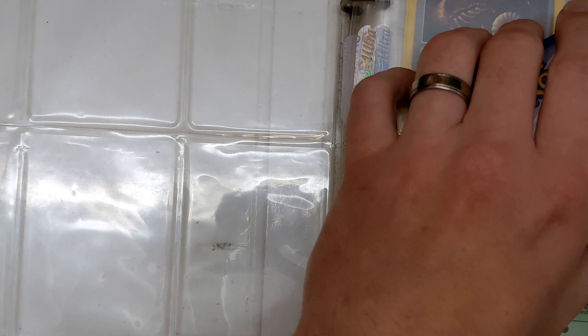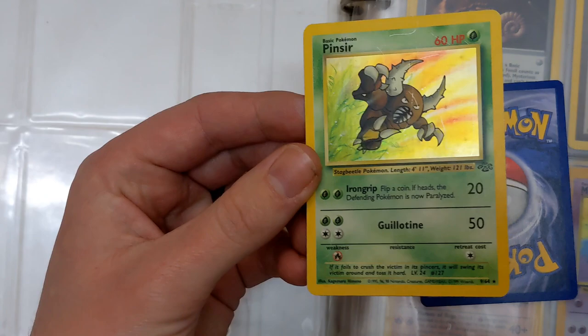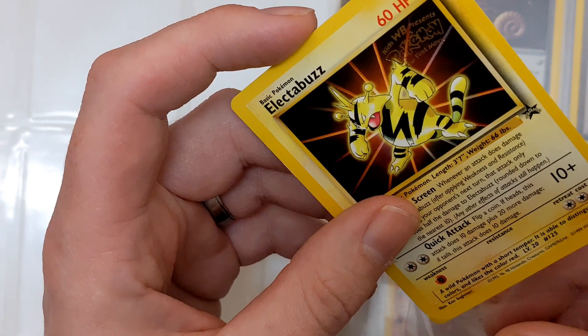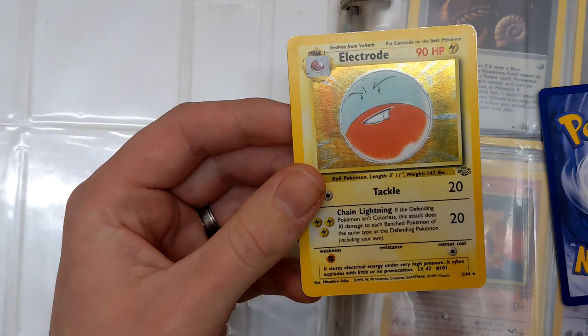We have a Recycle — we're getting to the cards that don't actually need to be sleeved. Pinsir looking very, very beaten up — that is quite bad. Put it straight into a sleeve. We also have a black star promo number two which is Electabuzz. Then we've got an Electrode holofoil — number two out of 64 — quite beaten up, but again it's another fantastic card. The artwork is just so nostalgic.